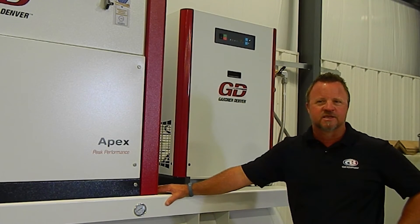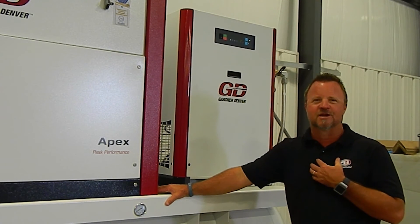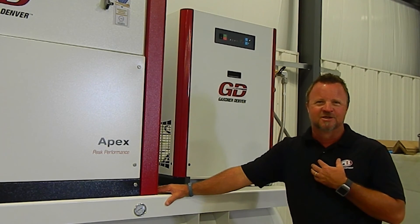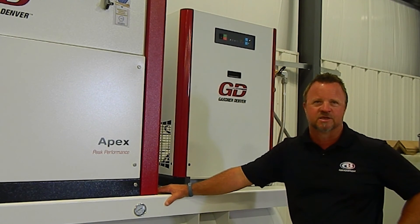It's a lot of meetings and sitting down and doing due diligence. The worst thing I could do is sell you a compressor that was either too small or too large. We've got to make sure we do our due diligence up front and get you in the right machine.